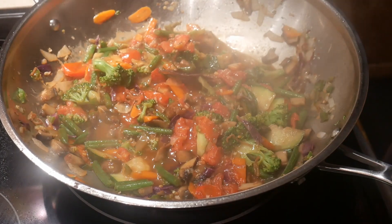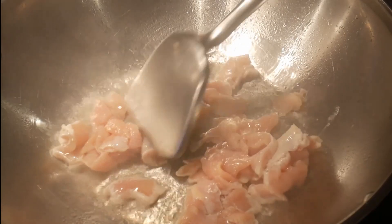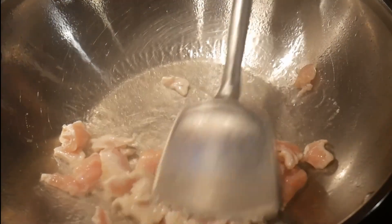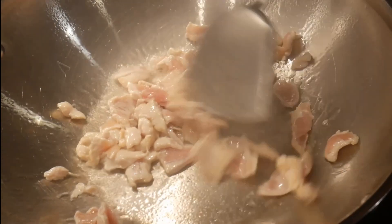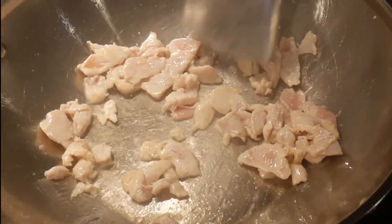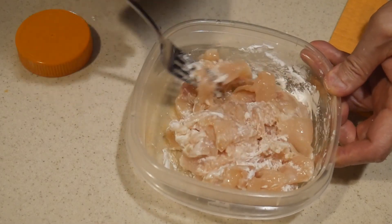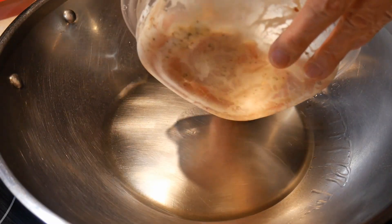When you stir-fry chicken in the wok, quite often you will find the chicken to be a little bit dry. If you coat the chicken with a light layer of cornstarch, it will protect the chicken against the heat and keep the inside moist and tender. If you take this one step further and shallow-fry the chicken instead, the cornstarch coating will create a light breading that gives the chicken a crispy texture.